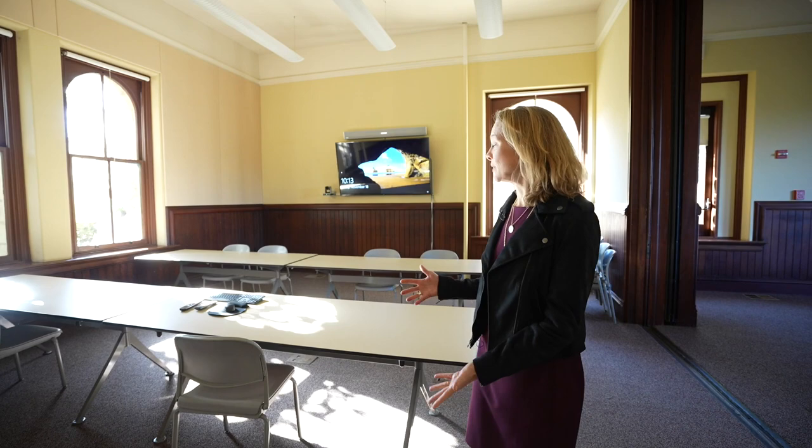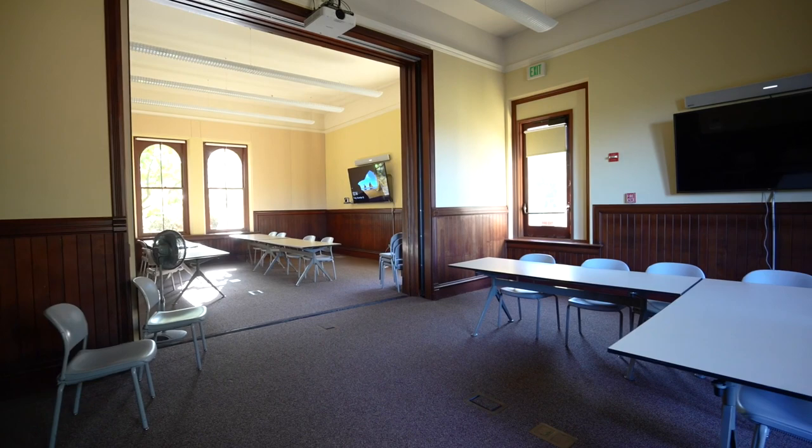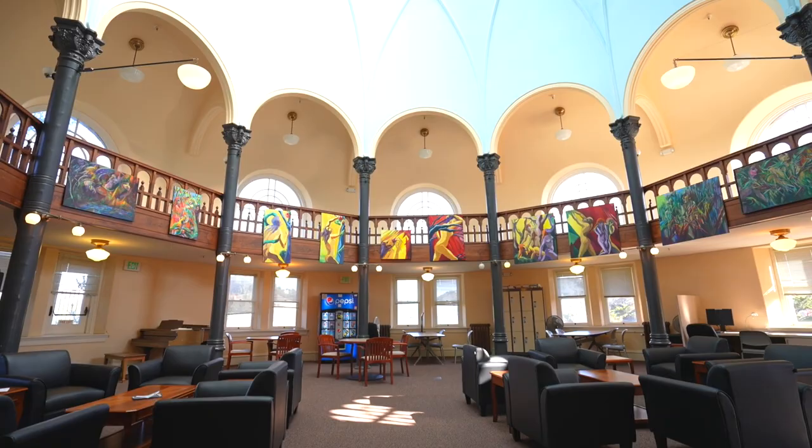Here we have another classroom, room 102, slightly smaller but still very nice with some technology already. Technology upgrades are coming this summer as well, and it has beautiful natural light. One nice thing about this classroom is it opens to another classroom, so there's flexibility with these doors — it could be one big classroom or two smaller classrooms. We think students will really love this space.